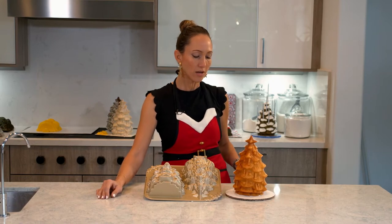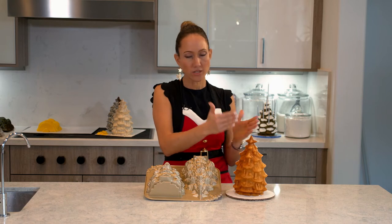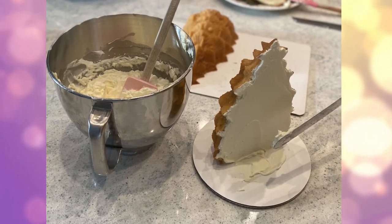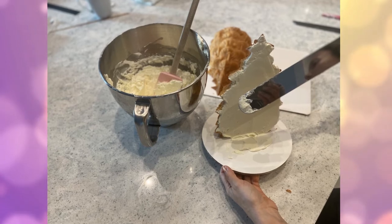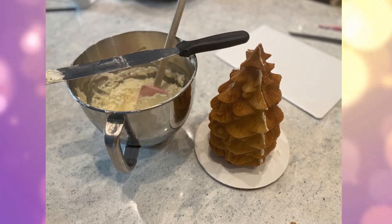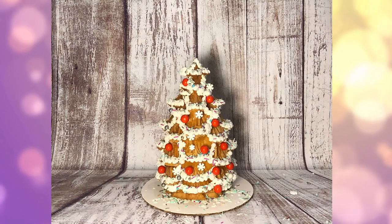To decorate it, I only trimmed the edges, the back, to make it flat. I put a little bit of buttercream in between, glued the cake together, and glued it to my eight inch round board base. With a little bit of buttercream you can glue all your candy to the cake and decorate it just like a gingerbread house.